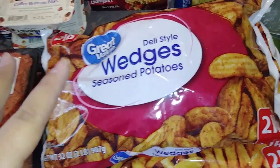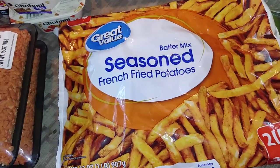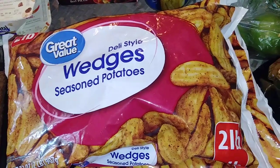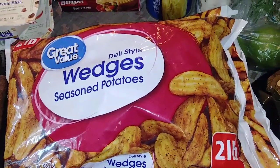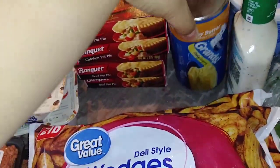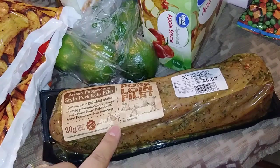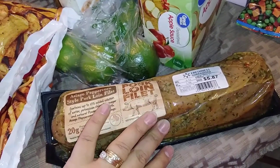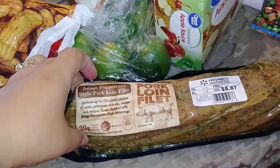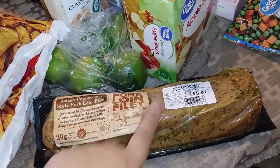The deli style wedges, and then these — the batter mix seasoned French fried potatoes. They are so delicious, you guys. For what they are — being frozen fries — these are so good. Then I picked up a couple of the Honey Butter Pillsbury Biscuits — they are the flaky ones. So good. And then I saw someone haul this — they have different flavors, seasoned differently. I wanted to go ahead and try one. It's a pork loin filet seasoned with Asiago peppercorn. It just looks really good, so I went ahead and got that one.